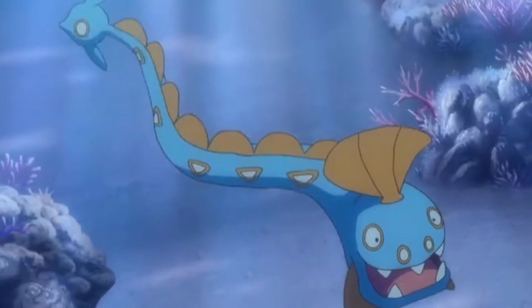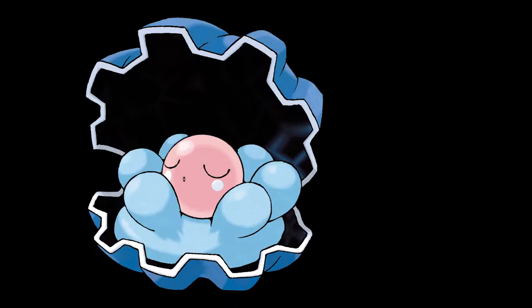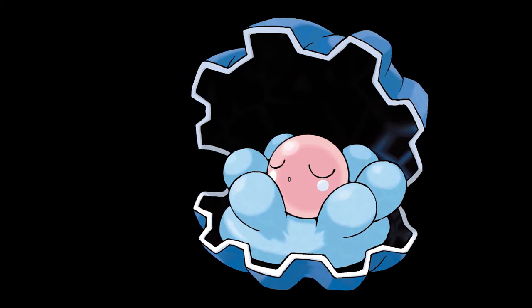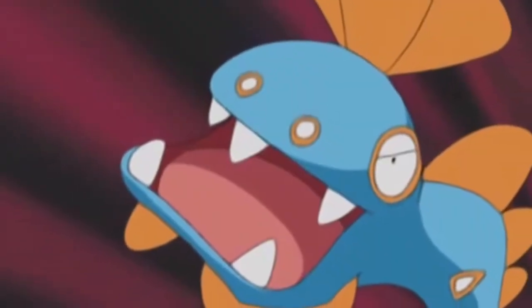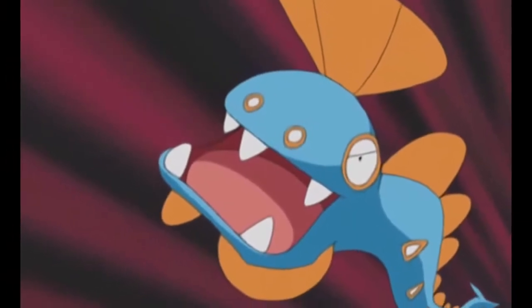Huntail is a cool-looking Pokémon, and quite interesting in the fact that it is one of two potential evolutions for the Pokémon Clamperl, depending on what item it is holding when you trade it to a friend. The other evolution is also on this list, funnily enough. Huntail is quite an interesting design, reflecting that it requires the Deep Sea Tooth to evolve since its design is focused around its very big and formidable mouth.